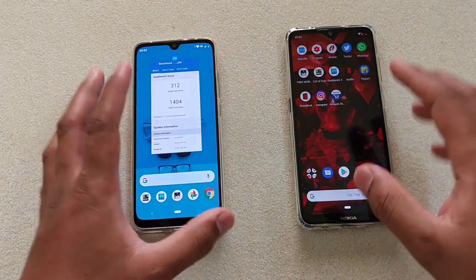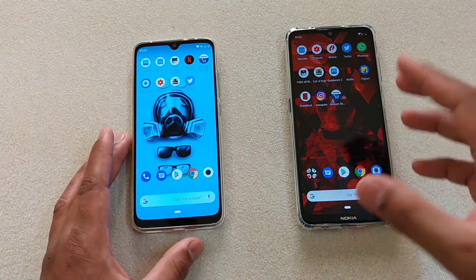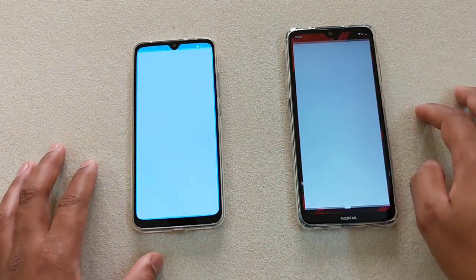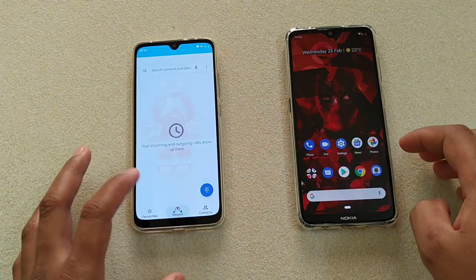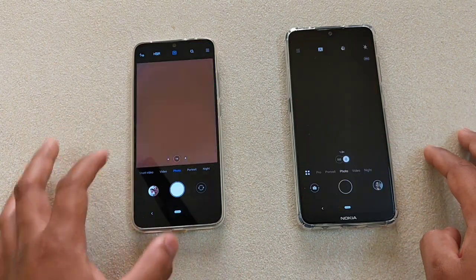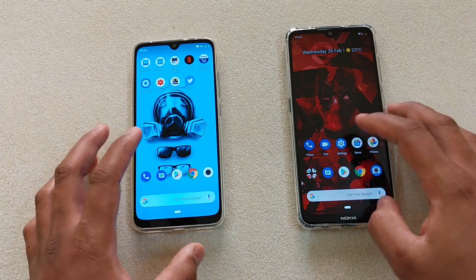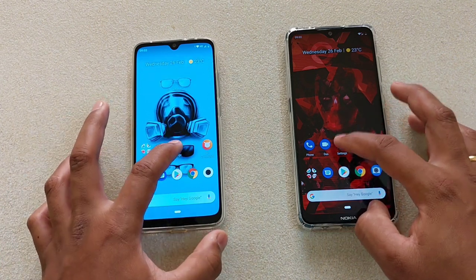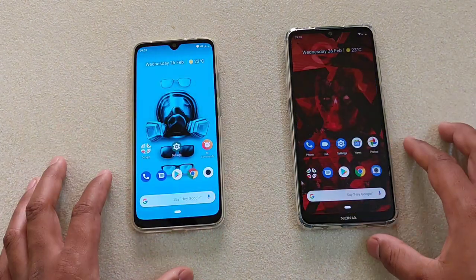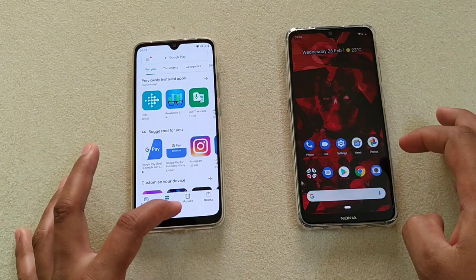Now let's see the apps loading time and games loading time — is there any significant difference? Starting with the phone app: 1, 2, 3 — Nokia 7.2 wins. Camera: 1, 2, 3 — Mi A3. Settings: 1, 2, 3 — Nokia 7.2 wins. Let me know your observation. Both devices are connected to the same Wi-Fi. Play Store: Nokia 7.2 again.